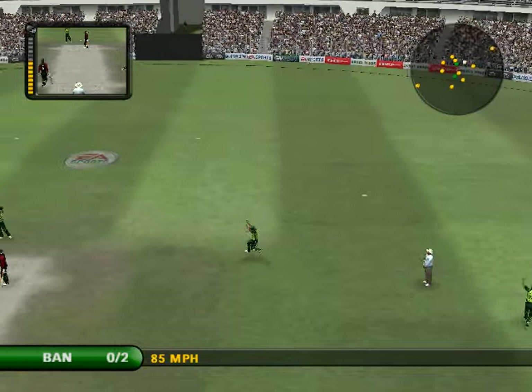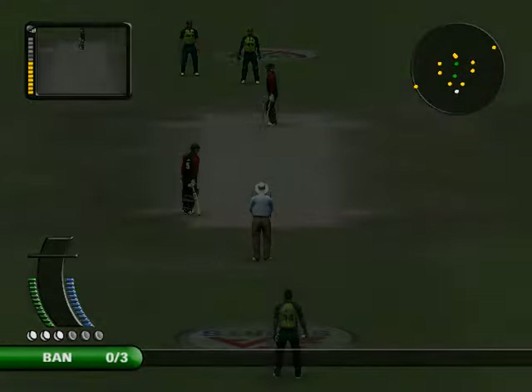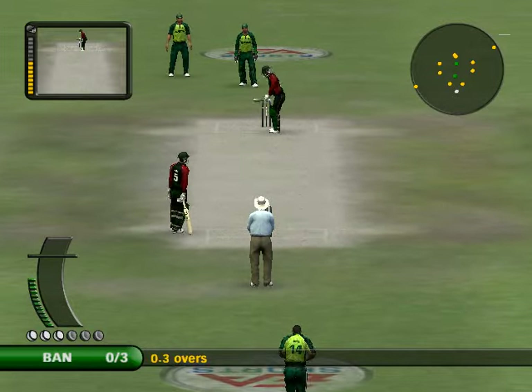Oh, well, it cracked. Oh, the batsman will be kicking himself. It was such a good shot. He looked in good touch, and it's an unbelievable bit of fielding.